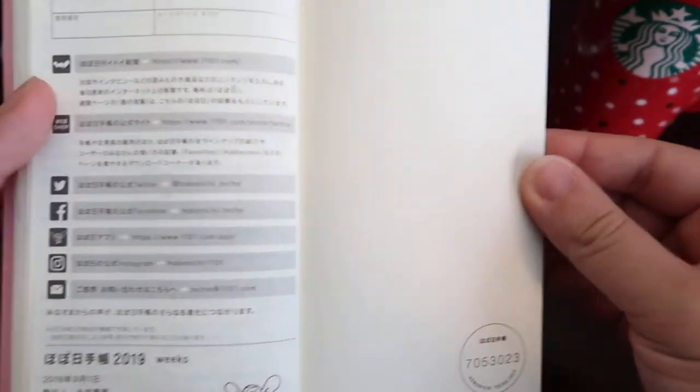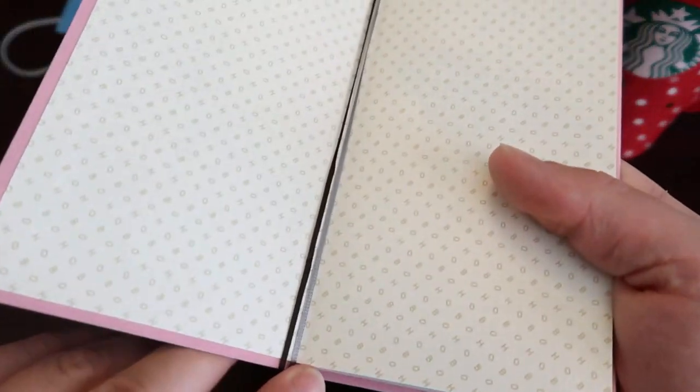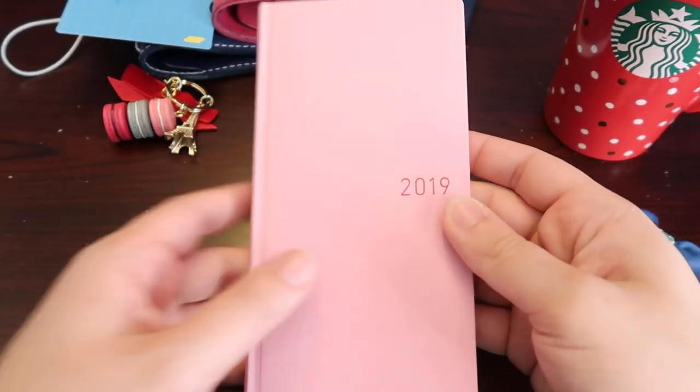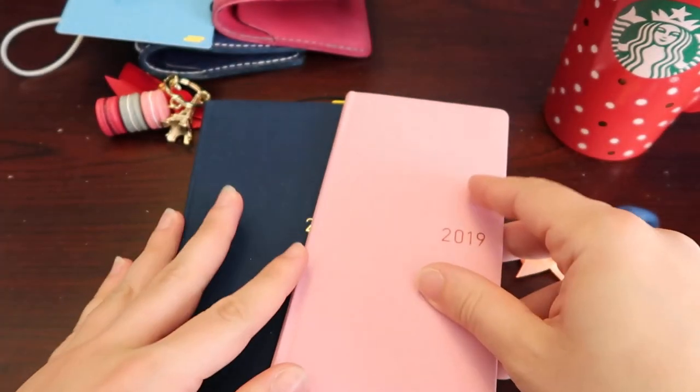The back cover is the same as the front — it says 'Hobo' going across. It does come with that ribbon bookmark if that's something you plan on using.